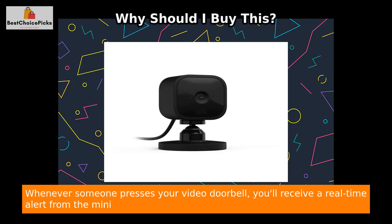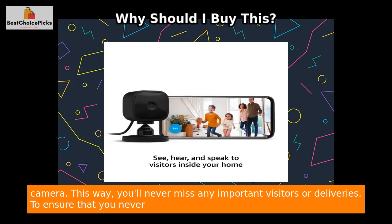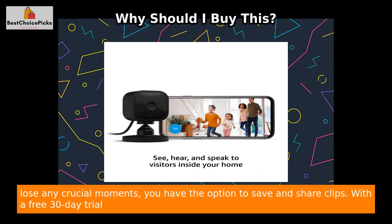Furthermore, you can use the Blink Mini as an indoor plug-in chime for your Blink Video Doorbell. Whenever someone presses your video doorbell, you'll receive a real-time alert from the Mini camera. This way, you'll never miss any important visitors or deliveries.